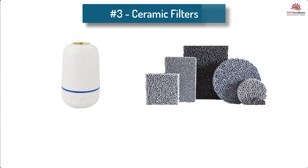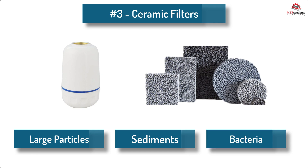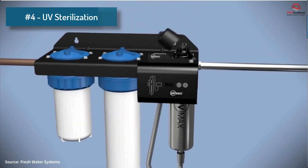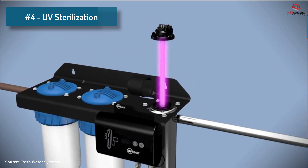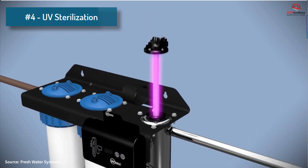3. Ceramic filtration — ceramic filters have fine pores that can physically block larger particles, sediments, and bacteria. 4. UV sterilization — UV filters use ultraviolet light to neutralize bacteria, viruses, and other microorganisms present in the water.